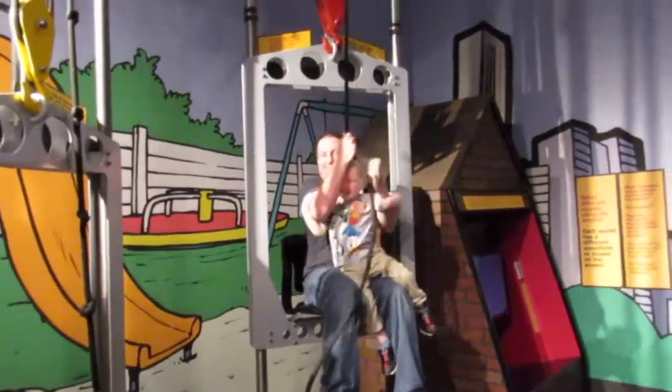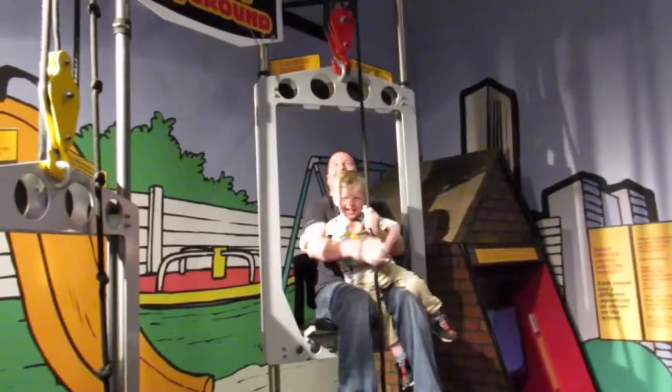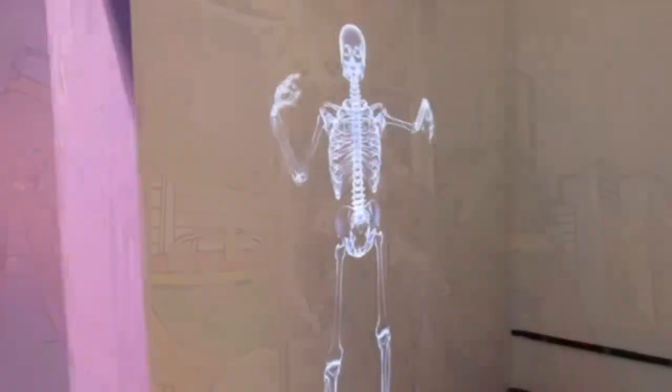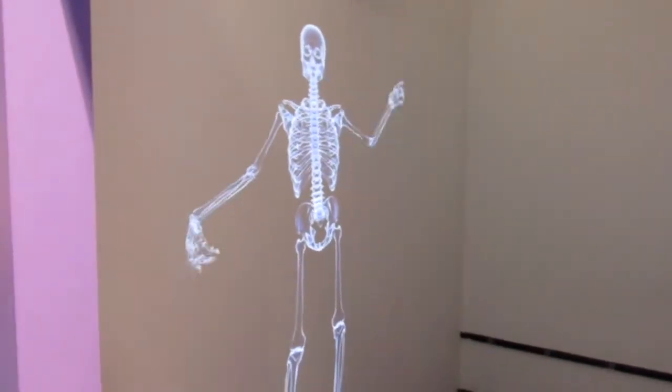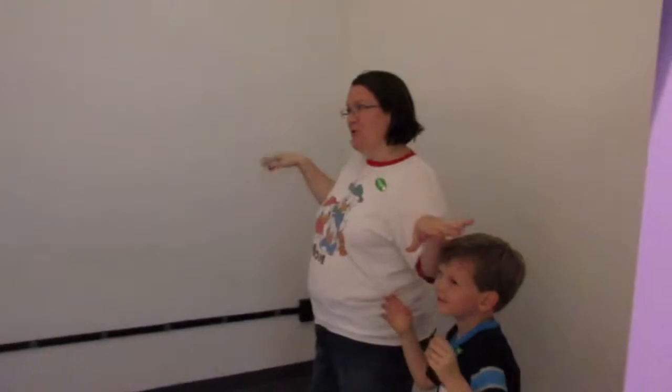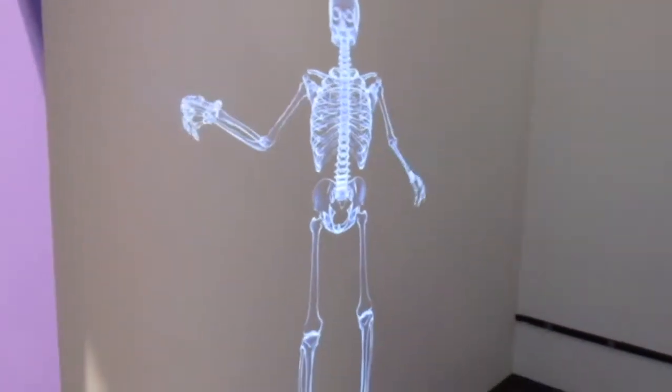Ropes and pulleys - yes! You've got ropes and pulleys. Let me try it - check that out, pretty neat. That's what your skeleton looks like. Pretty cool.